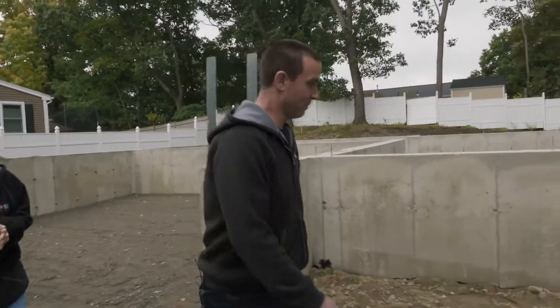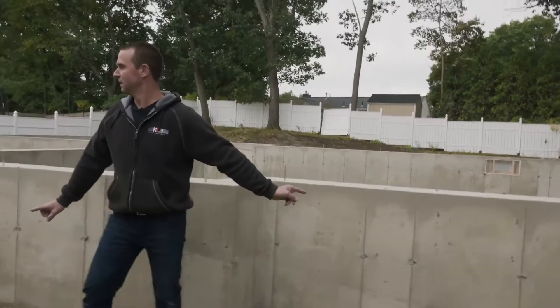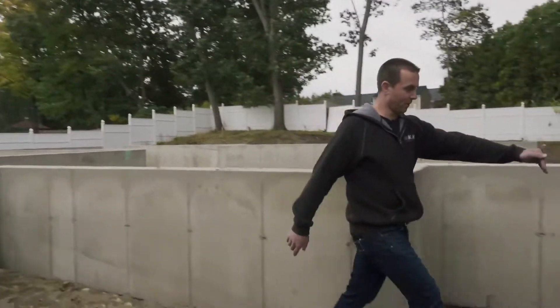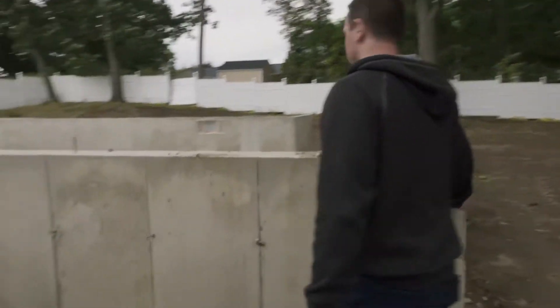This is part of the front of the house — this section here is gonna be a farmers porch. From this corner all the way to this corner here is gonna be farmers porch. It goes across the whole front.